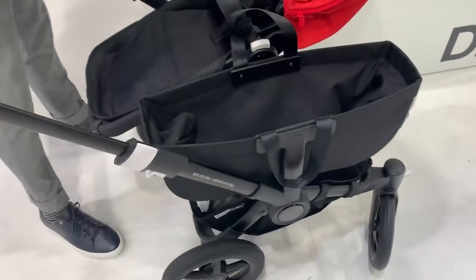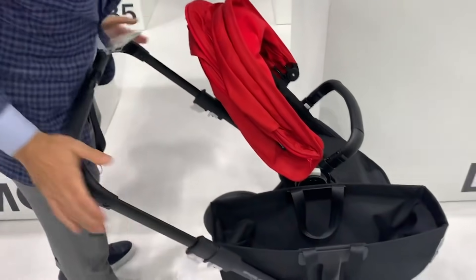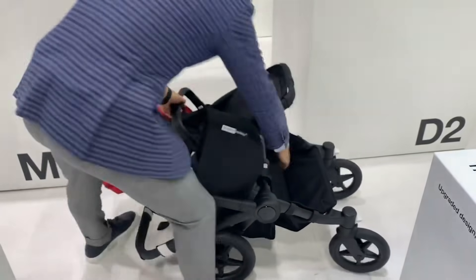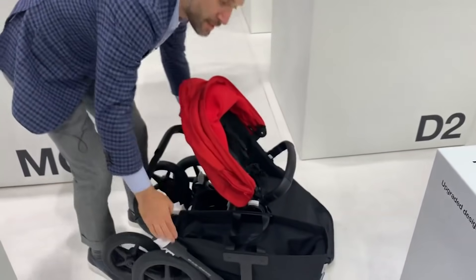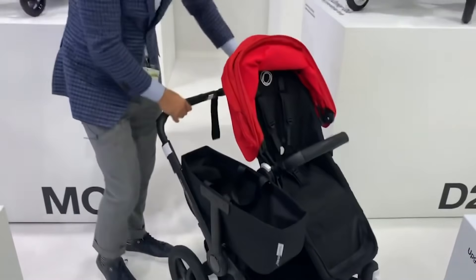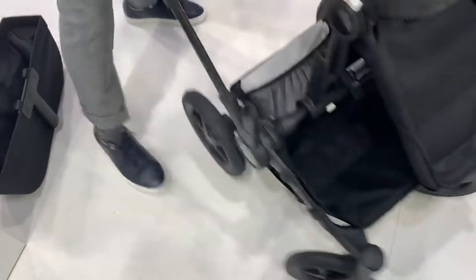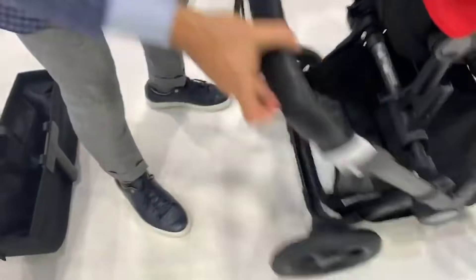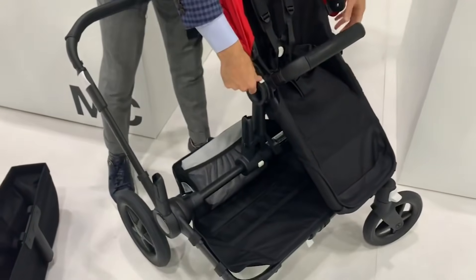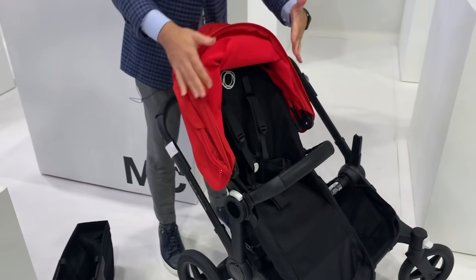The seat can go in both directions. To fold, you close up the adjustable handlebar, reach under, and fold it right down. Then you click it back up. To turn it into double mode there are three clicks — one here, one here, and one here — and you open this up into a double position. The second seat you get can go in both positions.